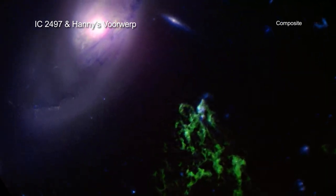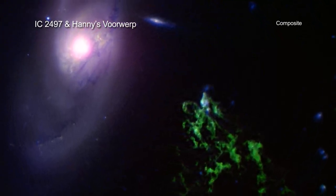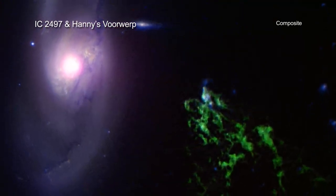The x-ray data suggest that jets powered by the black hole have blown a large bubble in surrounding gas. This shows that giant black holes can have a big effect on their environment.